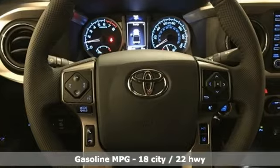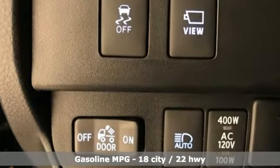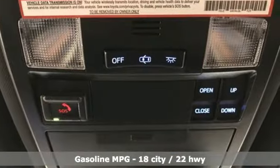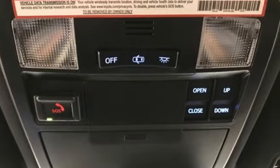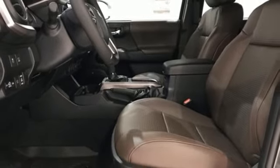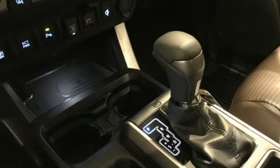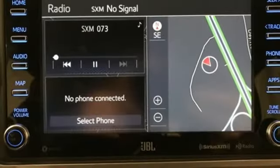V6 engine, electronic shift on the fly, automatic transmission, power sliding and tilting sunroof, streaming audio, doors and push-button start proximity key, dual-zone climate control, aluminum wheels, gas pressurized shocks, rear parking sensors and power heated mirrors.